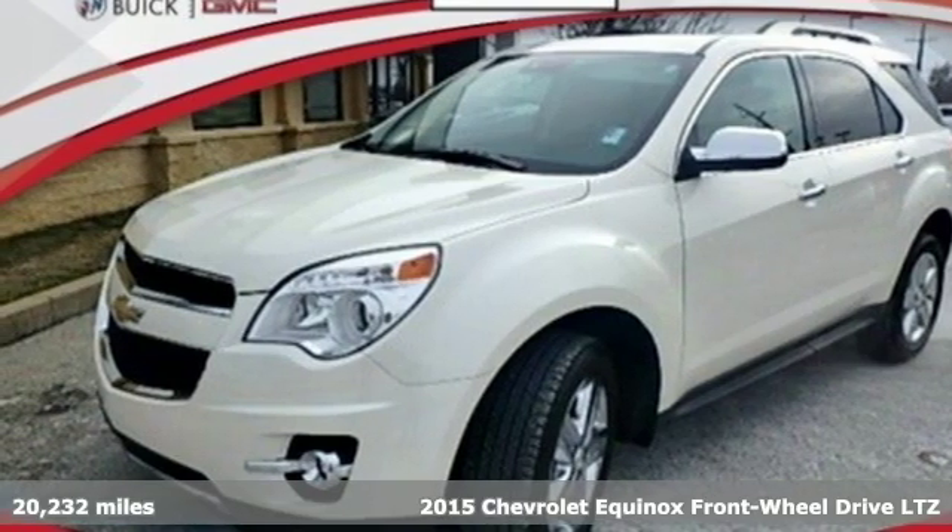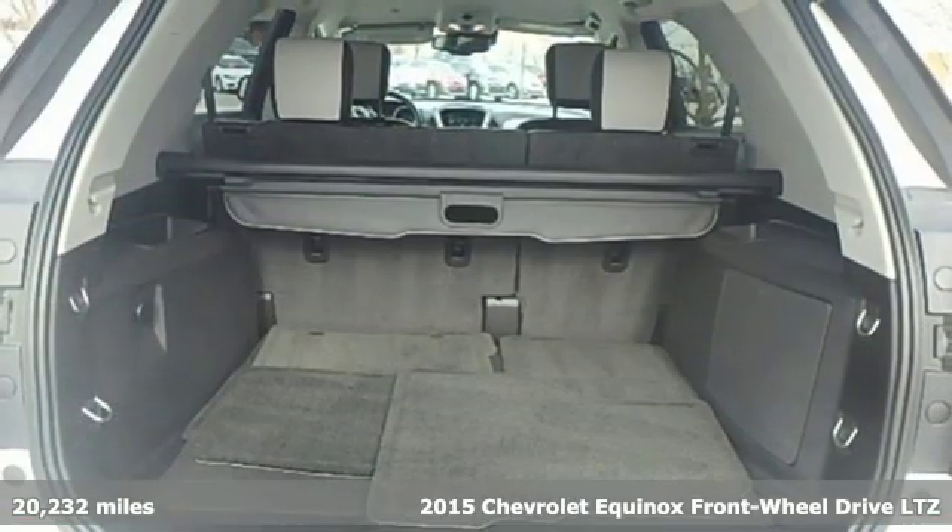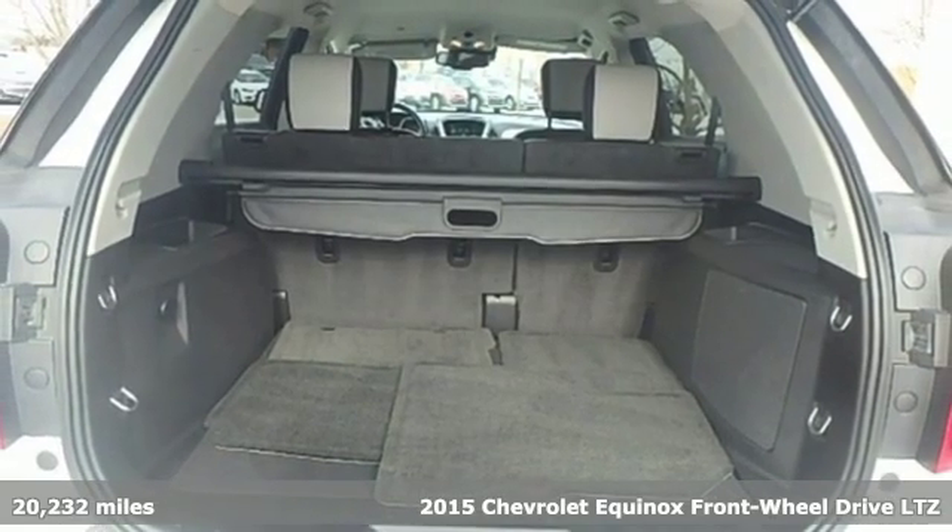Here's a 2015 Chevrolet Equinox, designed to handle life's journeys and all the equipment it requires.